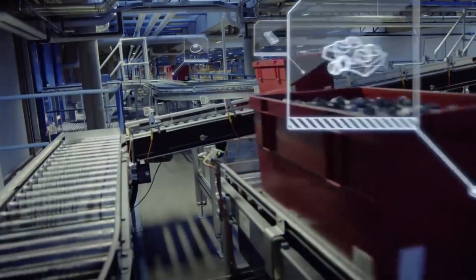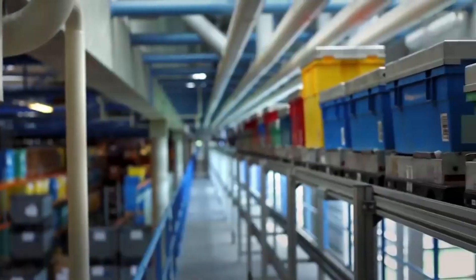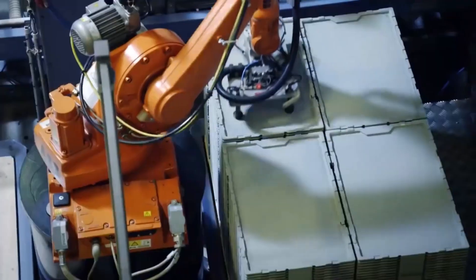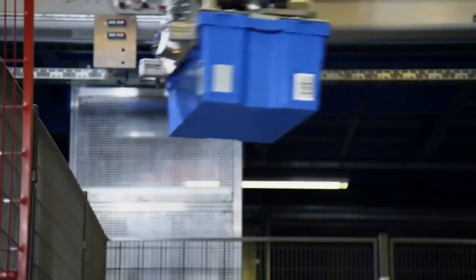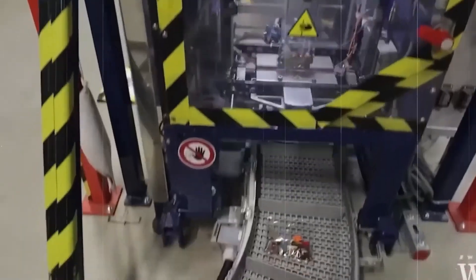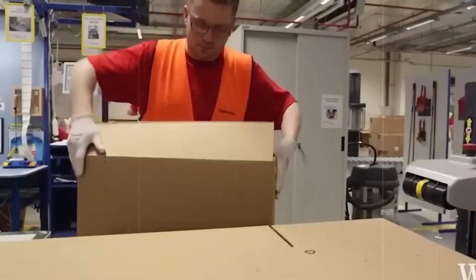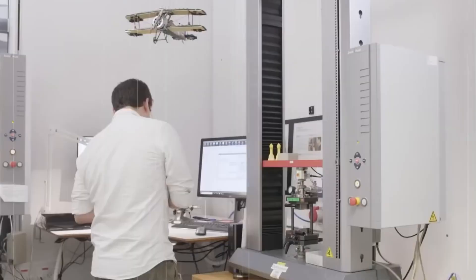Once all bags are verified, they're loaded into boxes along with the printed instruction manual, and sealed by machine. Packaging is also optimized for shipping — boxes are designed to minimize airspace, reduce damage, and stack efficiently on pallets. By the time a LEGO set leaves the factory, it's been touched by dozens of systems, all synchronized to ensure every piece is exactly where it needs to be. Because the last thing you want is to be missing the final piece of the Millennium Falcon.